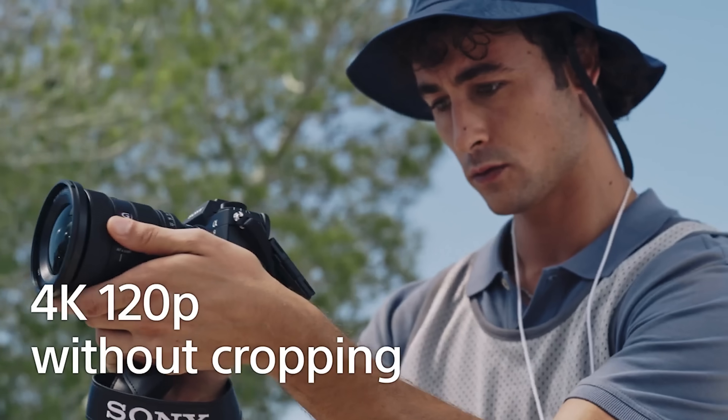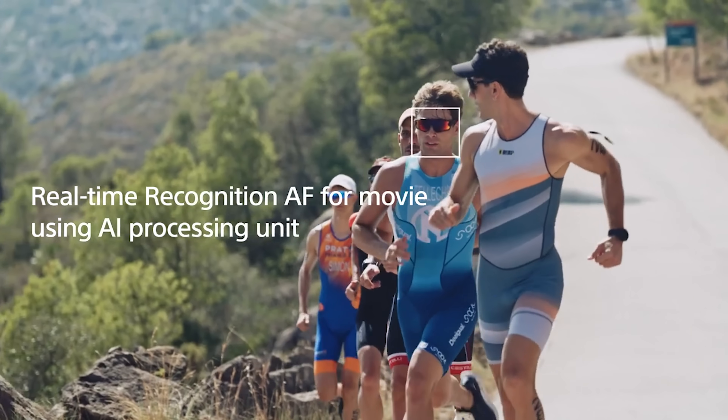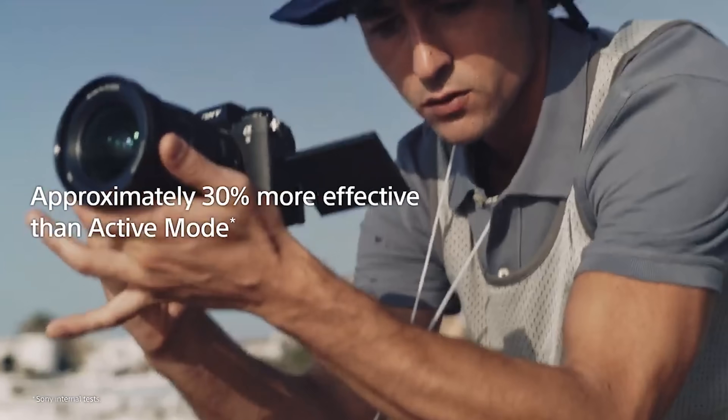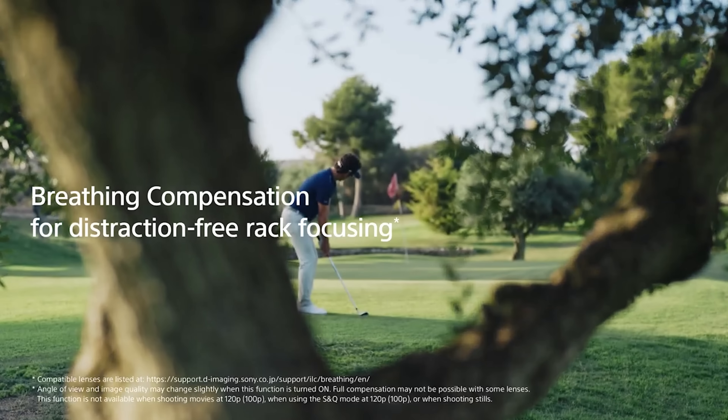This camera can shoot in 4K at 120 frames per second without cropping. It also features real-time recognition autofocus for video using an AI processing unit. The autofocus has been incredible on my other Sony cameras, so I'm excited to see it even better. There's also focus breathing compensation — with cheaper or photography lenses, there can be a slight zoom when racking focus that makes it look jarring. This camera says it compensates for that, so if your lens has a focus breathing problem, that may no longer be an issue.